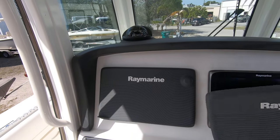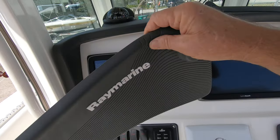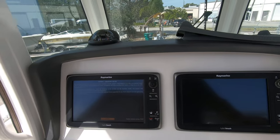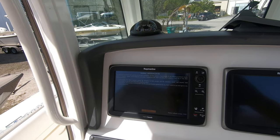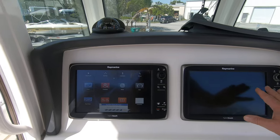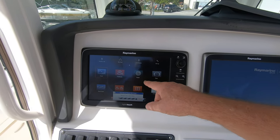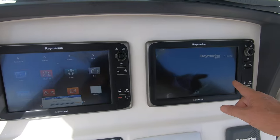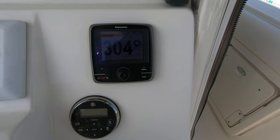At the helm there are twin Raymarine 15-inch hybrid touch units — which give you your choice of chart plotter, fish finder, and radar. That's nice to have twin units. There's also a Raymarine autopilot system.